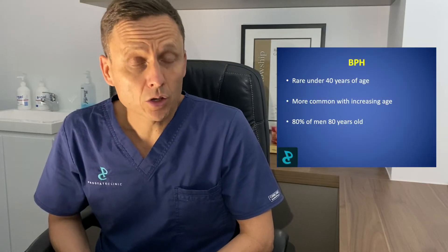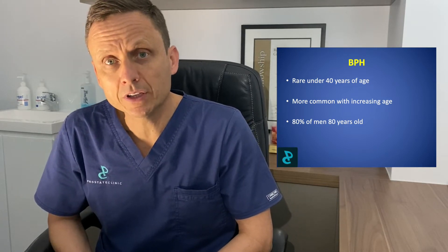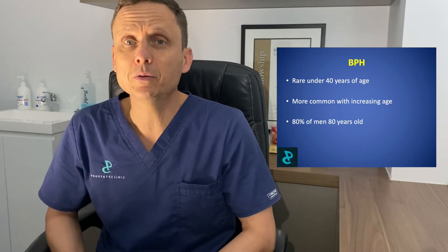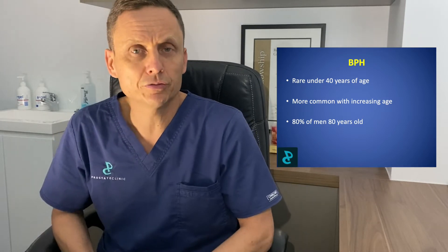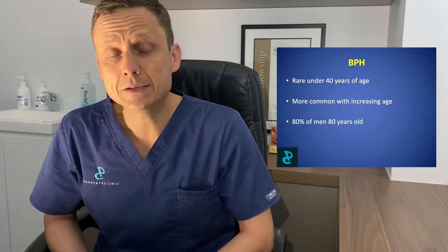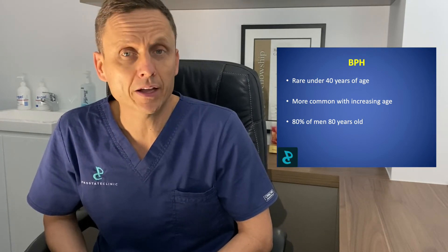BPH is very uncommon in younger men, and it doesn't increase in frequency and become clinically relevant for the majority of people until men progress beyond the age of 40. By the time a man is 80 years of age, around 80% of men in that age bracket will have some histological evidence of BPH. As there is progressive and gradual obstruction to the outlet pipe of the bladder, there is the development of urinary symptoms.